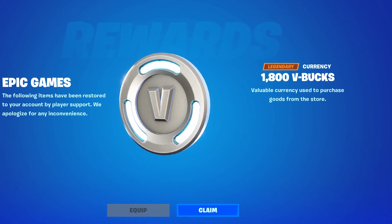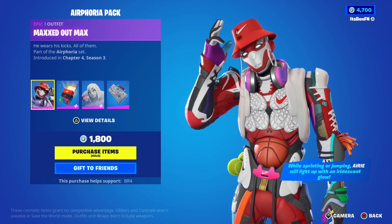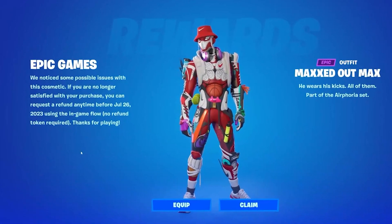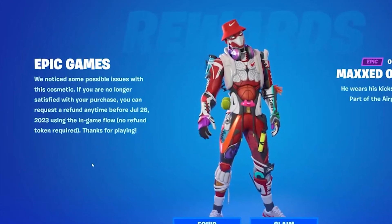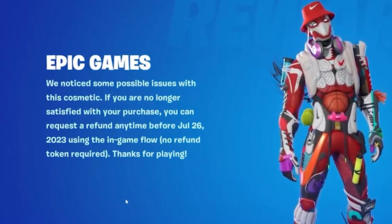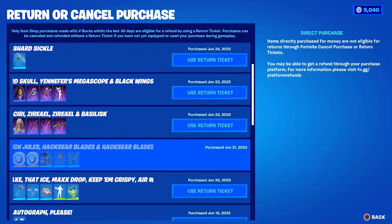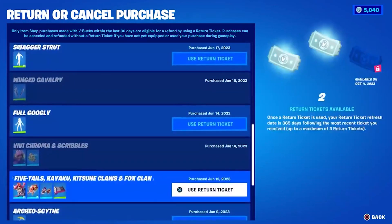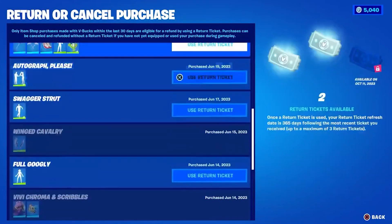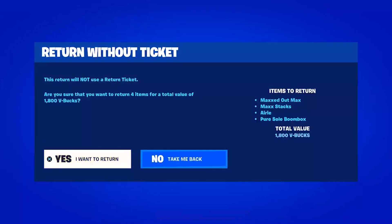Fortnite is giving everyone free V-Bucks — owners of the Maxed Out Max outfit can refund it without using a token. There were issues with the Maxed Out Max skin and they are giving you a free refund for the whole Airfouria bundle, which is 1,800 V-Bucks in total. Simply go to Settings, then the Account and Privacy tab, then Recent Purchases, and refund it from there.